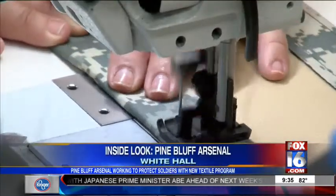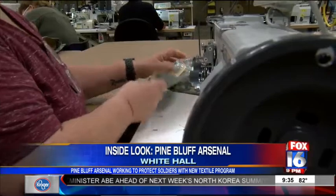This, among many other things, is helping boost the economy in Arkansas. With a needle and thread, this fairly new program is weaving its way into the Pine Bluff Arsenal.